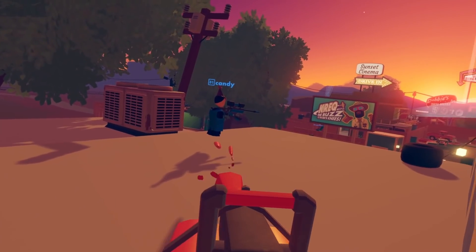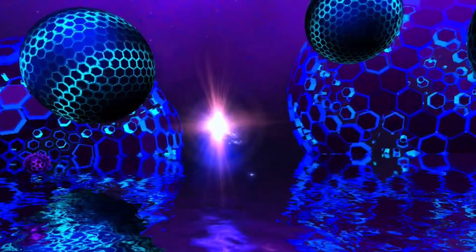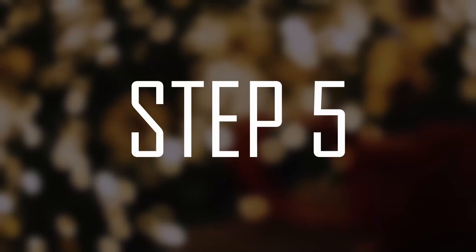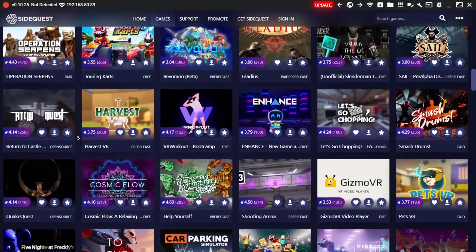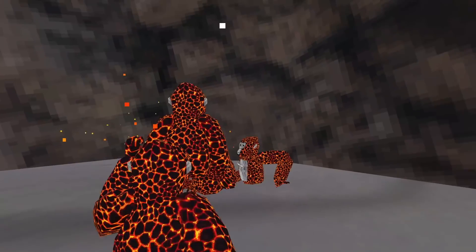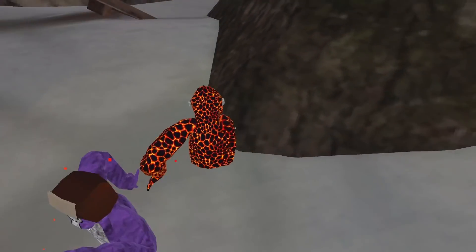Step 4: After encountering some squeakers in Rec Room, you download Trip and do some meditation to prevent you from throwing your headset into the dryer. Step 5: Learn about SideQuest and App Lab and explore the vast library of mediocre side-loadable content, such as Gorilla Tag. Step 6: Go back to Trip and do some more meditation, because Gorilla Tag was even worse than Rec Room.